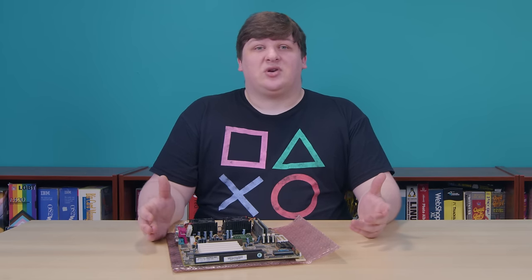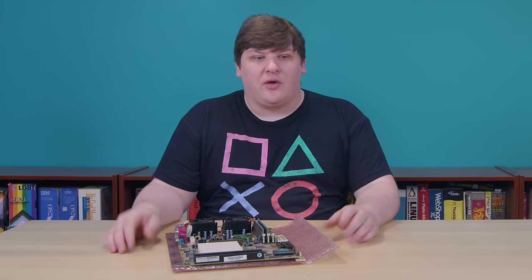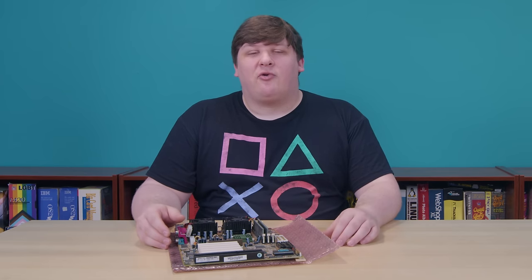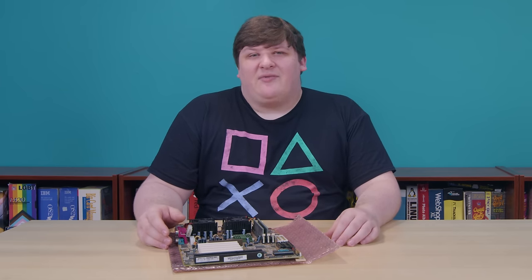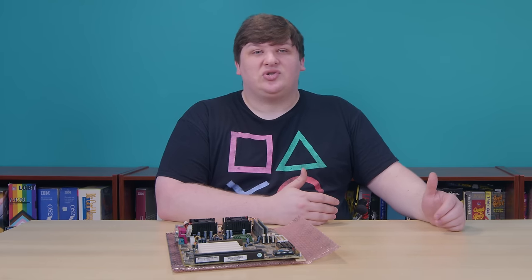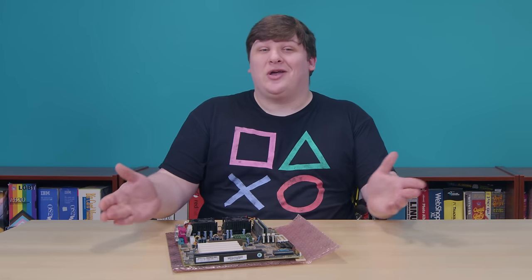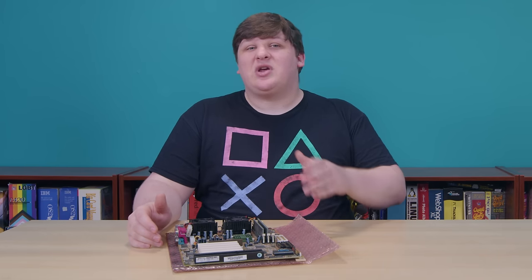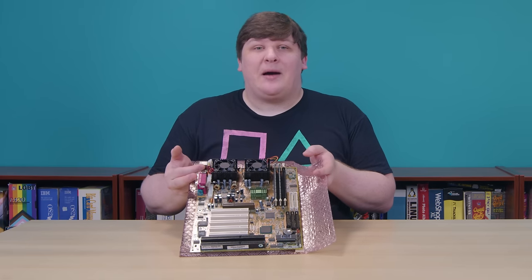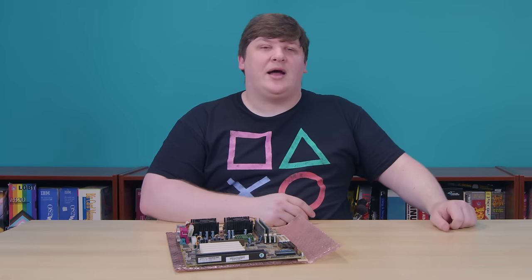Modern OSes and programs are usually designed to take advantage of multi-processing. But back then, nothing was. So while I remember people getting excited about the BP-6, proudly showing them off on forums and boasting about their builds, I never knew what they were getting out of it. Up through the '90s, there was just no reason for a consumer to have two CPUs. OS and hardware vendors didn't want you doing it, so you'd be swimming upstream the whole way. And this board didn't change any of that — that's why its popularity has always fascinated me.